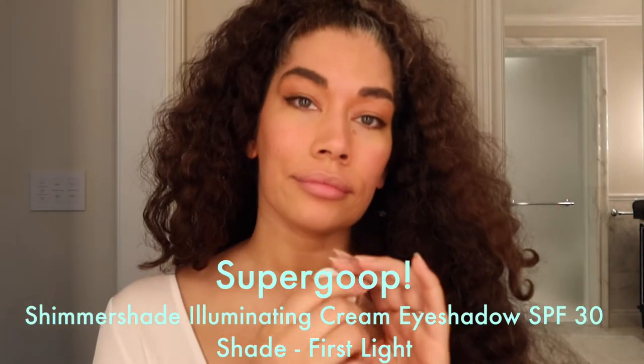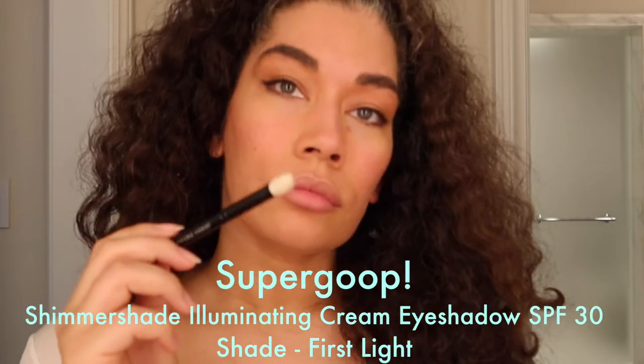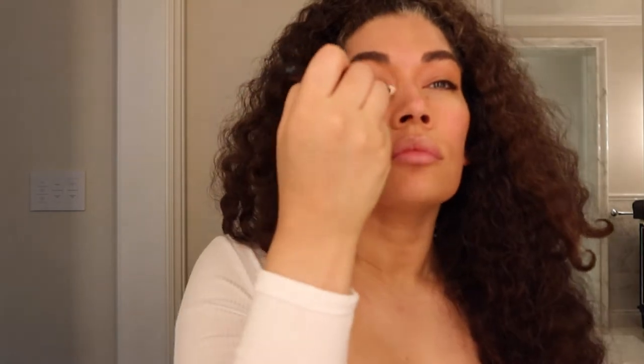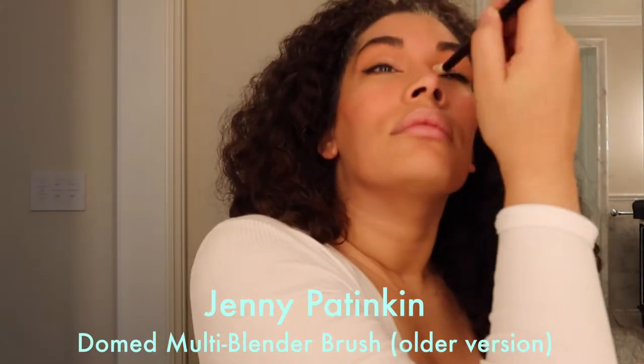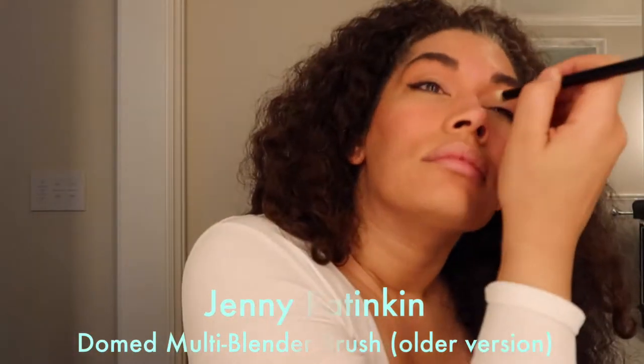I love the Supergoop Shimmer Shade Illuminating Cream Eyeshadows — they're fantastic and have SPF in them, which is pretty cool. I'm using my Jenny Patinkin Gummed Multi Blender Brush — the older version — to do around the perimeter of my eyes to give a little brightness.